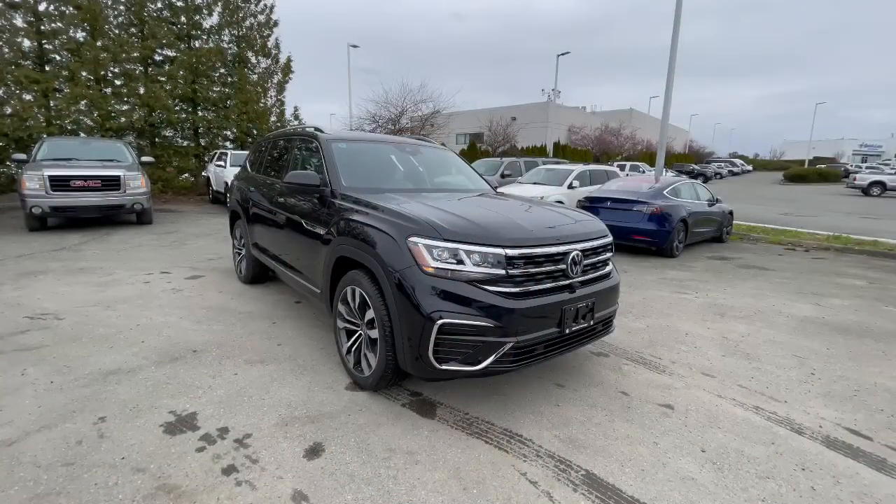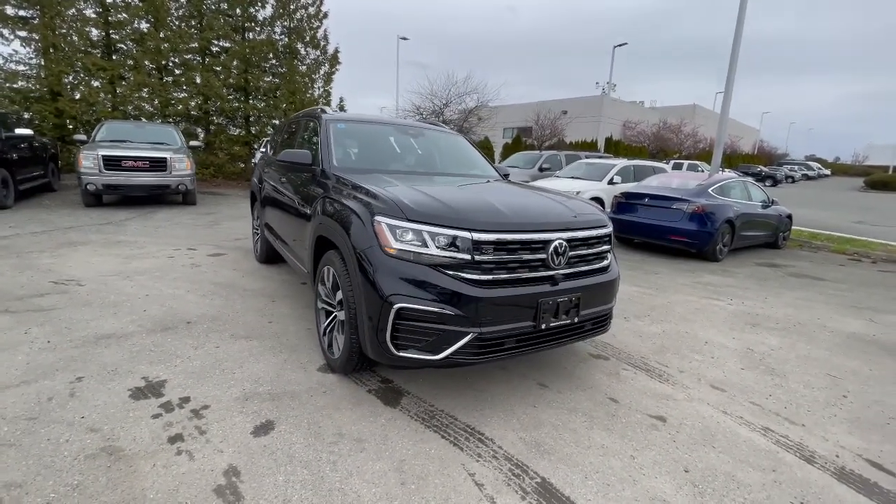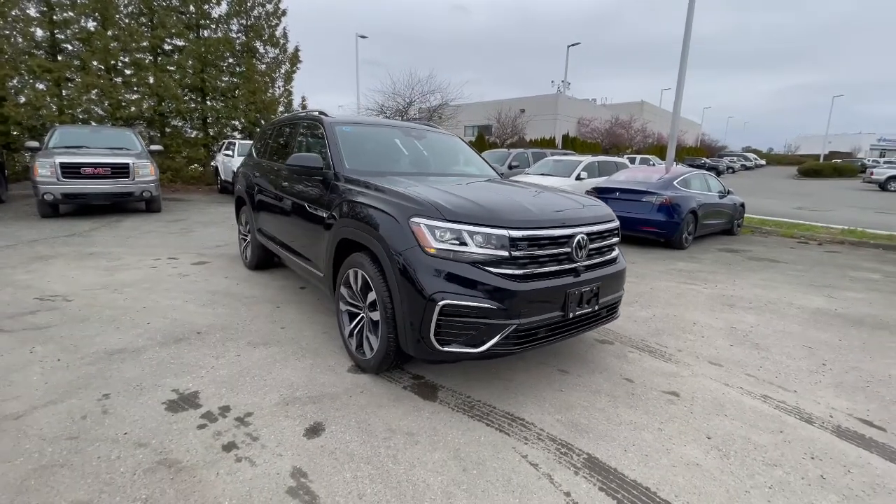Hey, it's Carson from Abbotson Volkswagen. Just want to give you a quick tour of our 2022 Volkswagen Atlas Exec Line. This would be in our captain chairs and also our V6. So this right here is our 2022 Volkswagen Atlas Exec Line — the top trim level you can get on an Atlas.